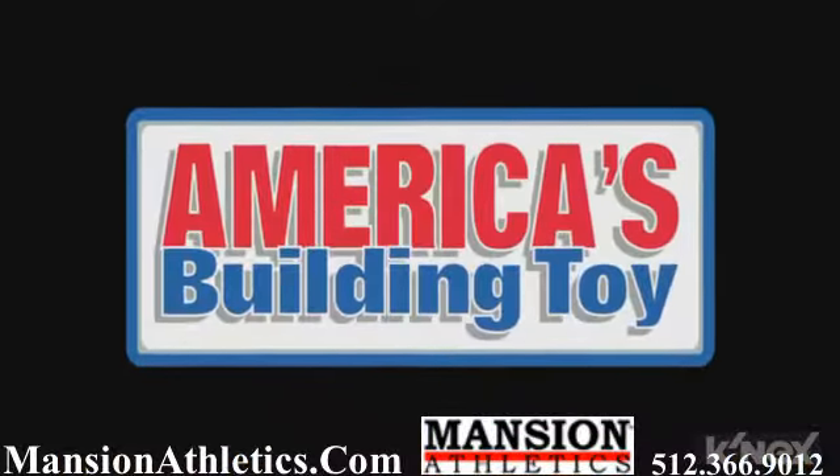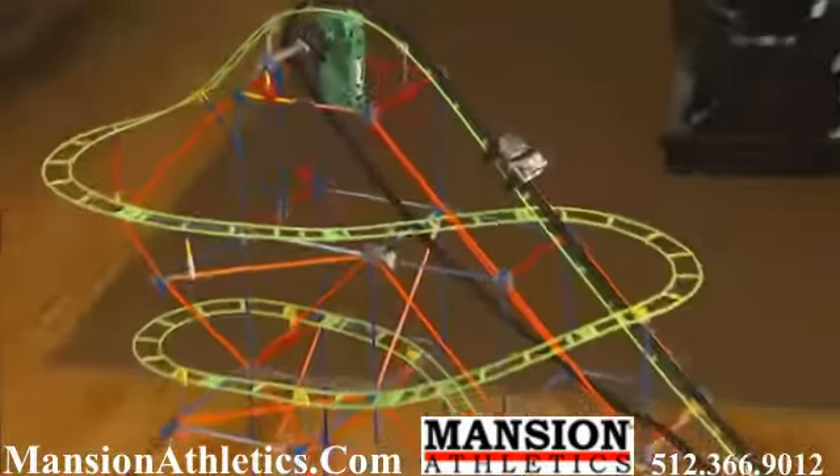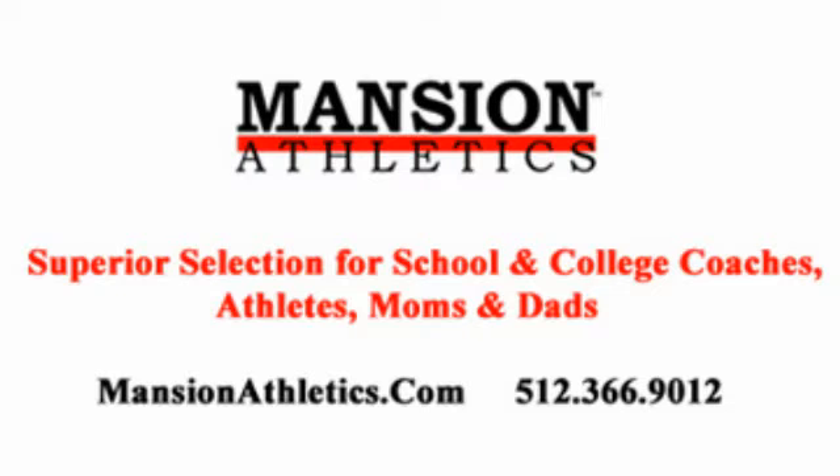Plus, all K'nex rods and connectors are made in the USA, building worlds kids love with the K'nex Typhoon Frenzy Roller Coaster Building Set. Batteries not included.